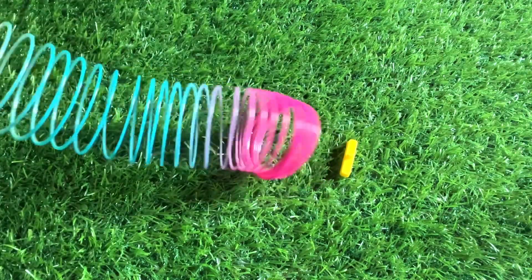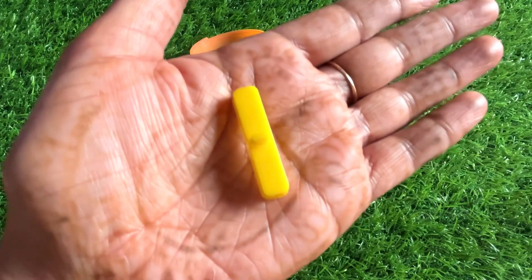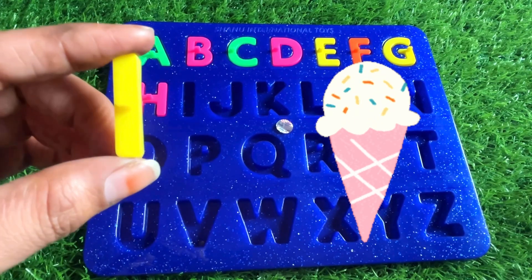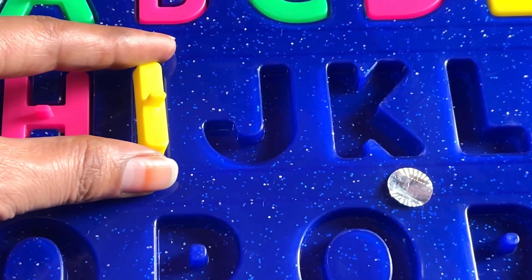Wow guys, something is inside! It's a letter I. I is for ice cream — so yummy! Let's put I right here.